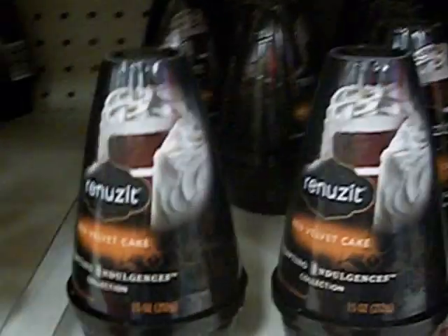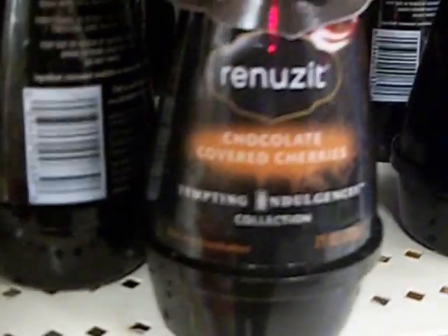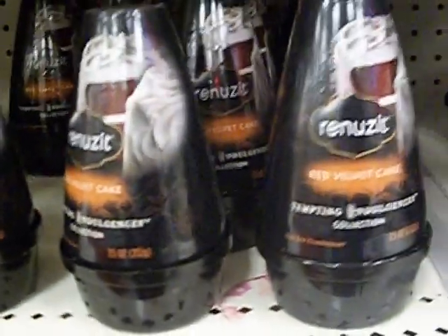Hey guys, it's your girl Seller 707 and I'm inside Target looking at the new Renew Zits. Their scents are red velvet cake and chocolate covered cherry. You can use this — it's a dollar 24 — use this 50 cents off coupon making those 74 cents. I tried some of those scents and they smell horrible, so sniff them before you decide to purchase them.